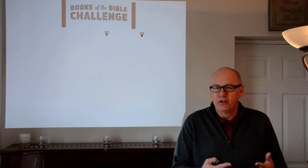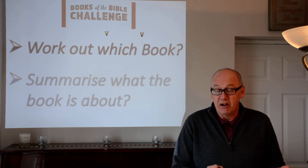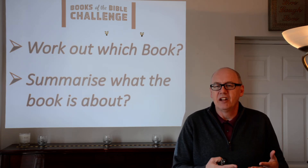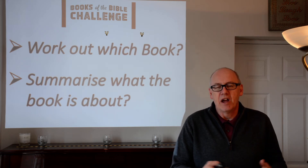Good morning and welcome to day 27 of our Bible Books Challenge. That's over five weeks we've been doing these Bible books challenges, looking at different pictures. I hope you're still really enjoying it, and if you've been there from the beginning, you're enjoying working out which books of the Bible the pictures represent, spending a little more time looking into those books and finding out what God wants us to learn.